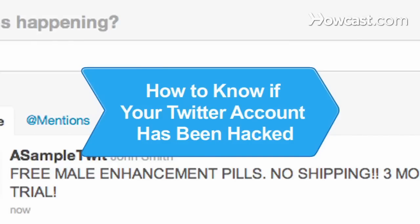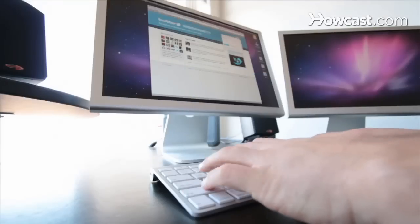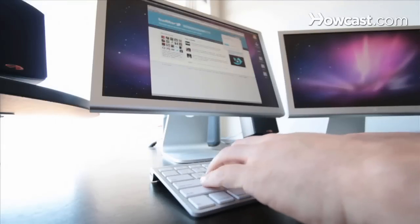How to Know If Your Twitter Account Has Been Hacked. If you've logged onto your Twitter account using your password, but your settings aren't the way you left them, your account may have been compromised.